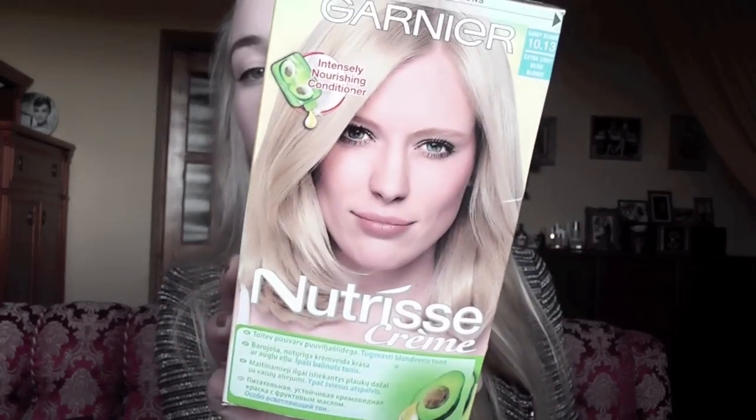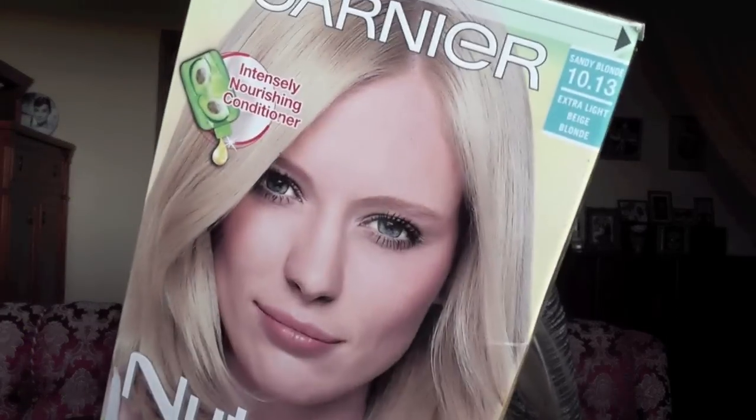Yesterday I also got my roots done. If you watched my previous hair care routine, I mentioned I'm dyeing my hair at home. Me and my mom use the same dye — we buy one pack. We used to use L'Oreal but yesterday we switched back to this dye we used when I first started dyeing my hair. I really like how the color turned out — it's not yellowish at all, just a very nice cool-toned shade of blonde. This is Garnier Nutris, color Sandy Blonde 1013.